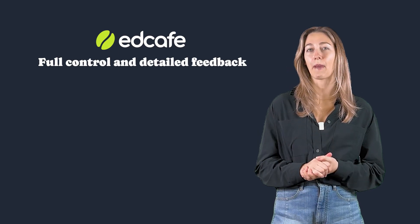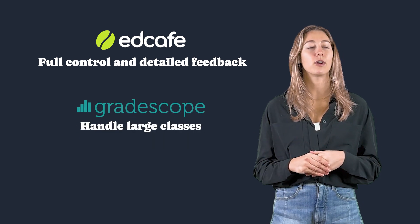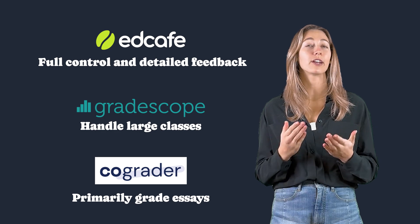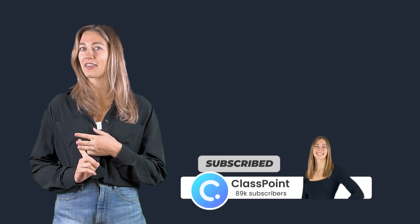So which tool is right for you? If you want full control and detailed feedback, go with EdCafe AI. If you handle large classes, Gradescope will save you the most time. And if you're primarily grading essays, CoGrader is a fast and affordable choice. Each of these tools has their own strengths, but which one do you think will fit your grading style? Let me know in the comments. If you found this video helpful, don't forget to like, subscribe, and hit that notification bell for more EdTech insights.